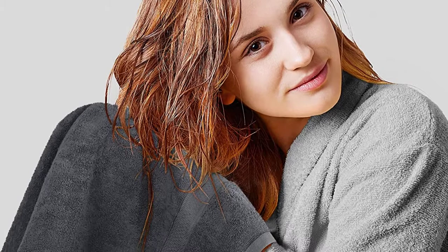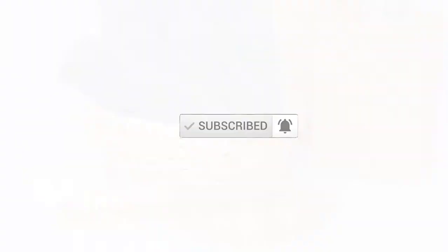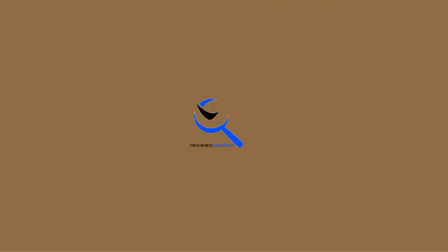I made this list based on their quality, price, popularity, durability, user opinion, and more. If you need more information about these products, please check the link in the description section below. Don't forget to subscribe to this channel to view future videos. Okay, so let's get started with the video.